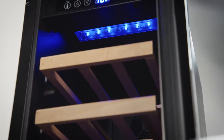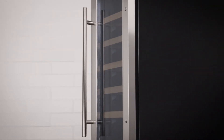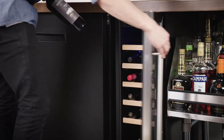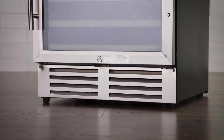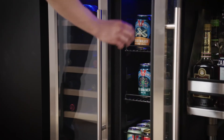The blue LED lighting elegantly illuminates inside the unit, while the double-pane insulated UV glass keeps products from aging prematurely and helps retain temperature as well. Plus, the bottom-mounted compressors and auto-defrost function enable smooth operation.